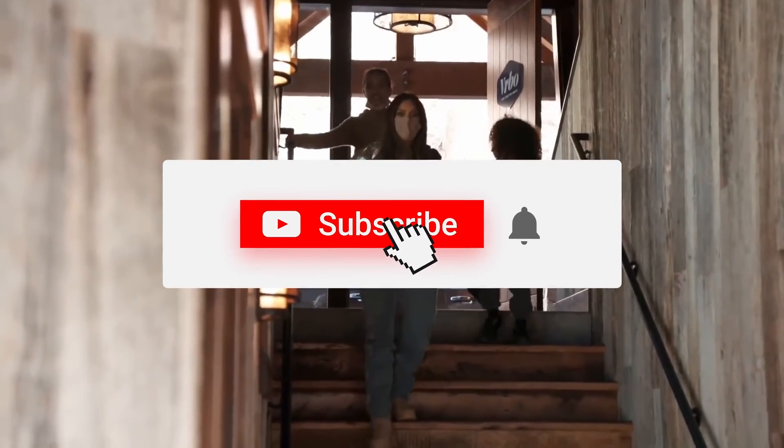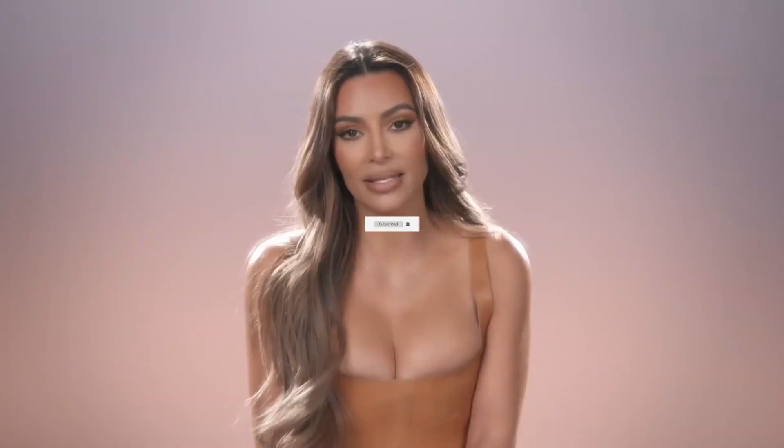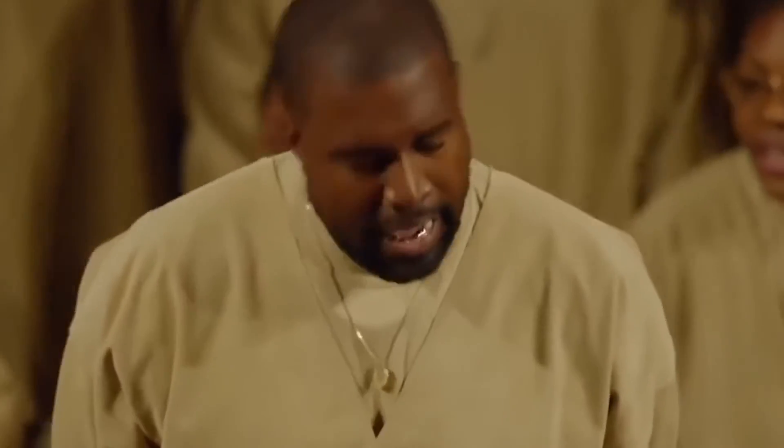What are your thoughts on her spending? Let us know in the comments section below. That's it for today — if you enjoyed the video, make sure to hit that like button. Don't forget to subscribe and turn on the notification bell so you never miss out on any future content. We're signing off now, but we'll be sure to catch you all in the next one.